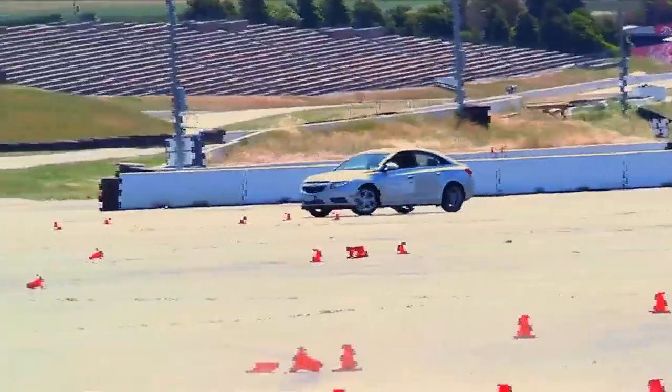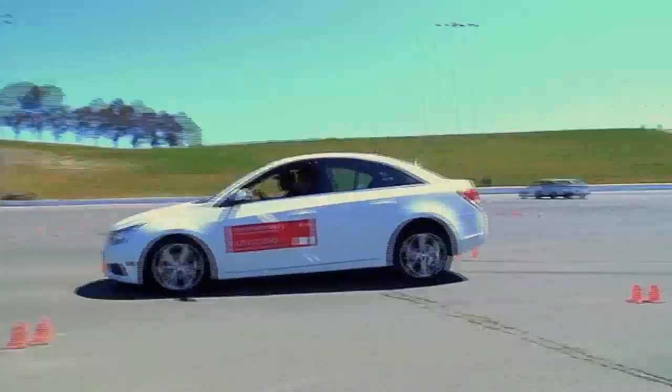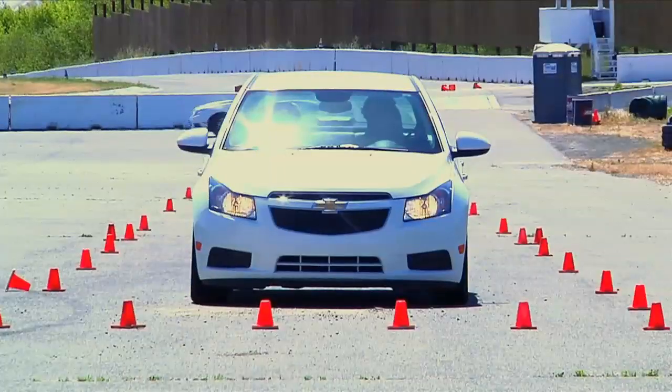We also do some ABS braking exercises which are very important when we're out on the road and we have to respond in a panic situation so we know how to respond properly.